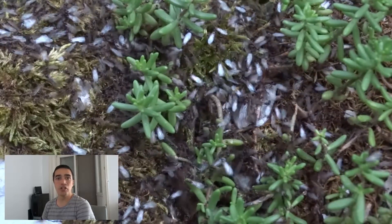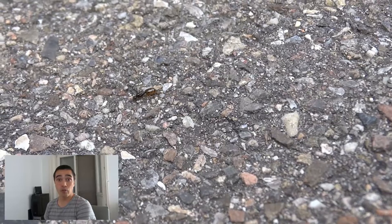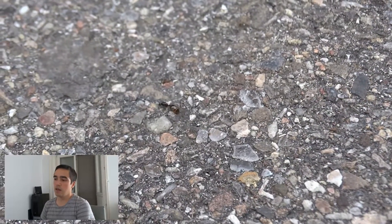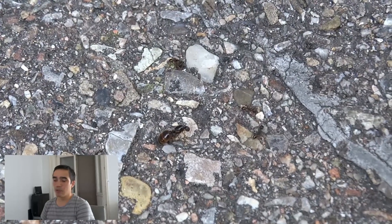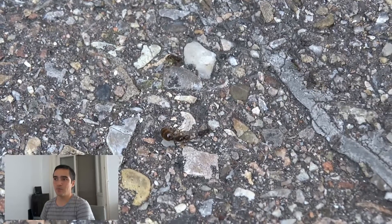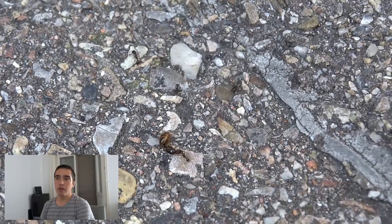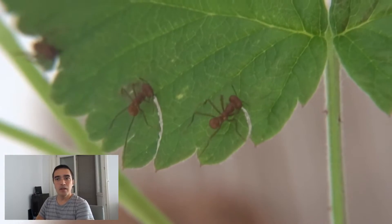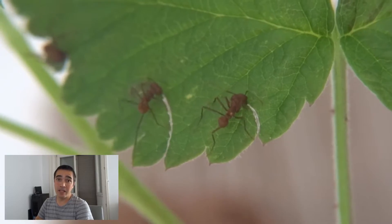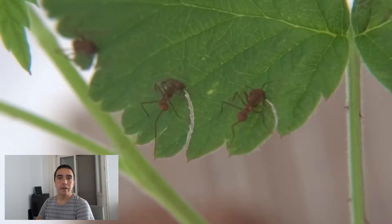Ants are highly efficient when it comes to managing their resources. If a young unfertilized queen loses her wings before the nuptial flight, the workers of that colony will kill this queen in order to get the resources back, and they feed the corpse to the brood. This might sound cruel, but this efficiency is what made ants so successful. Now, this also happens in leafcutter colonies. This study was made with Acromyrmex leafcutter ants, which is a different species from the Atta sexdens I keep, but they have very similar behaviors.